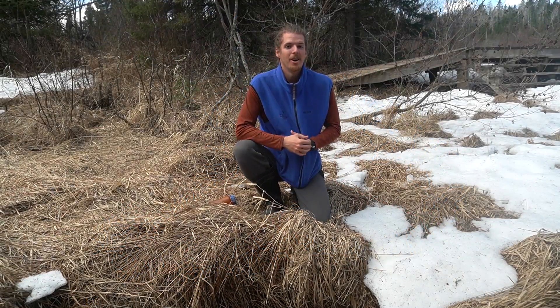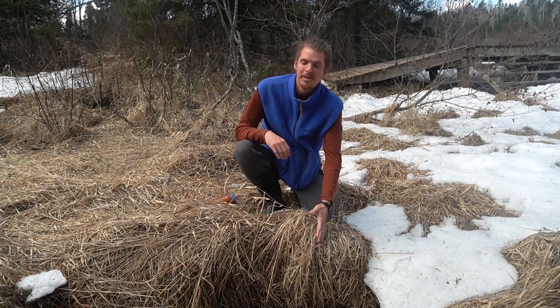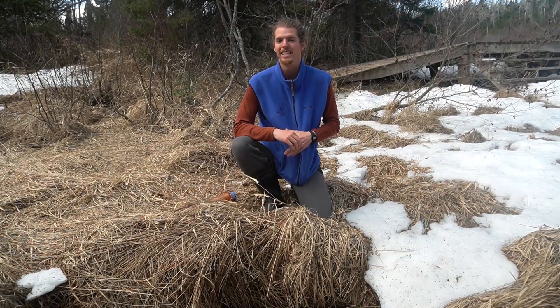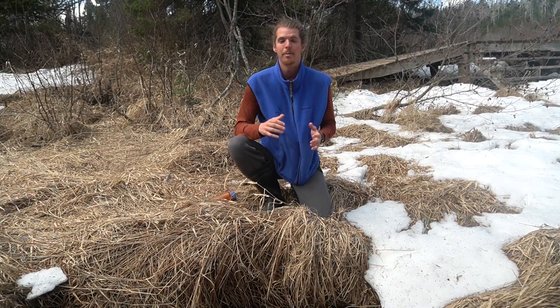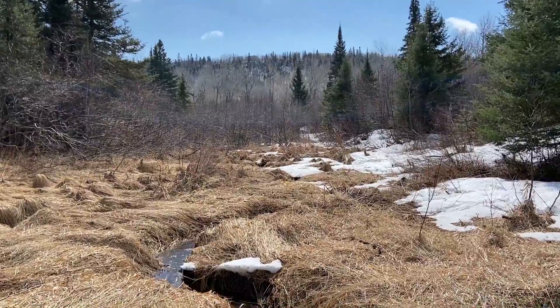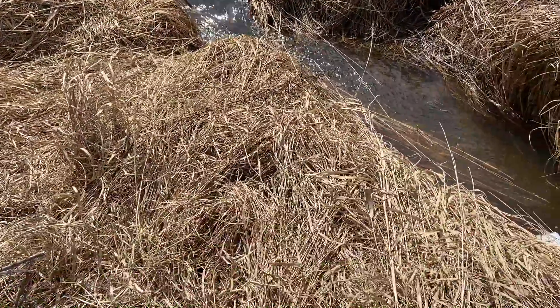Watersheds come in all shapes and sizes. They can be as small as a little meltwater stream like this, or as large as the Mississippi River, which drains over one million gallons of water into the Gulf of Mexico. But no matter how big they are, they all start really small.